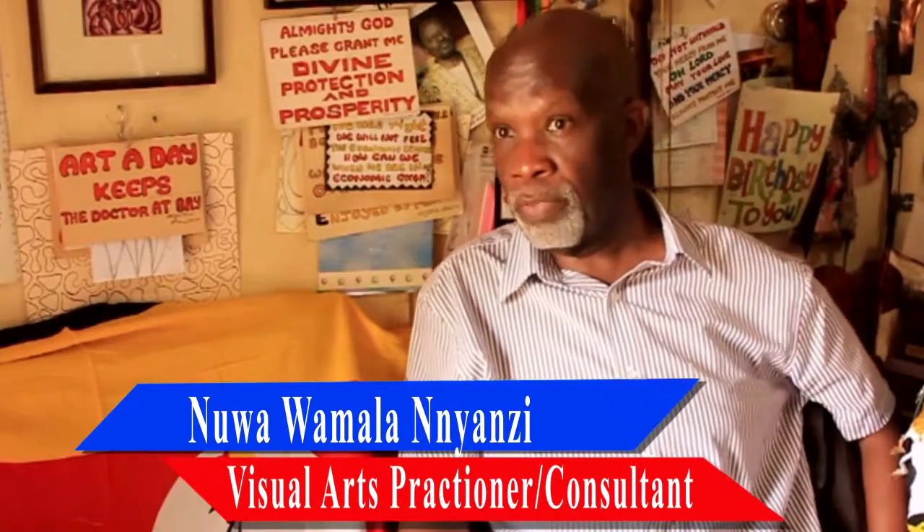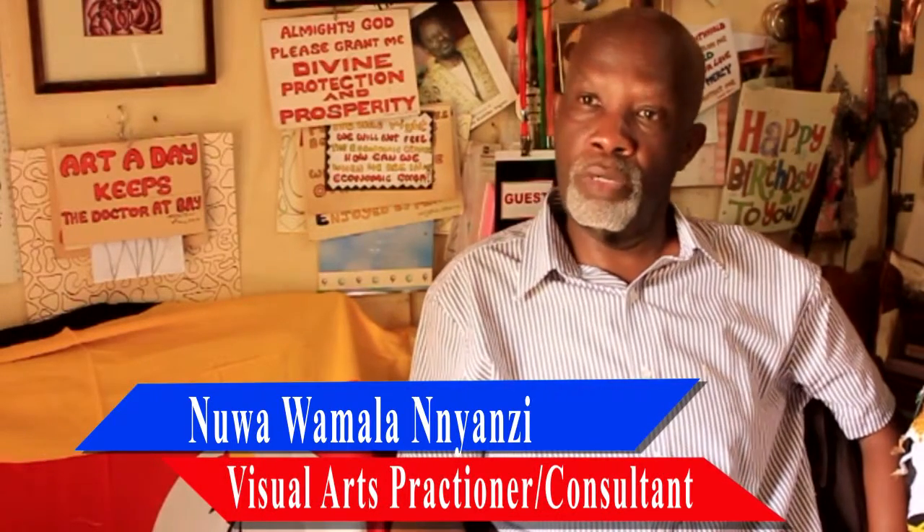For example, the kitenge — especially the wax kitenge from West Africa — is actually made in the Netherlands, but the inspiration of the design is actually Indonesian. However, it has been Africanized and domesticated in West Africa especially, and is called so in East Africa too.